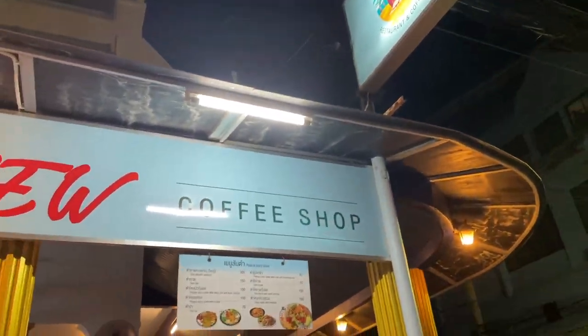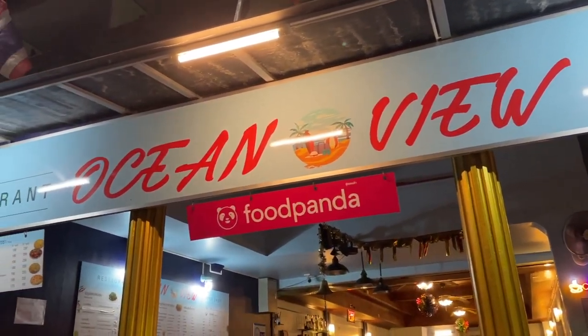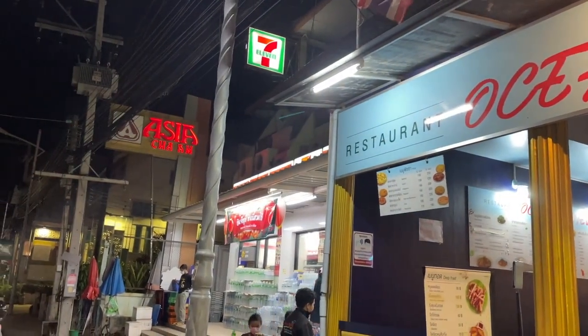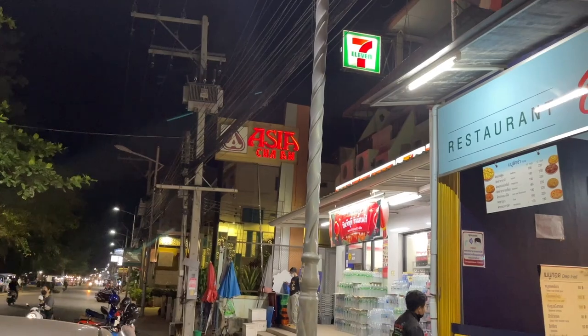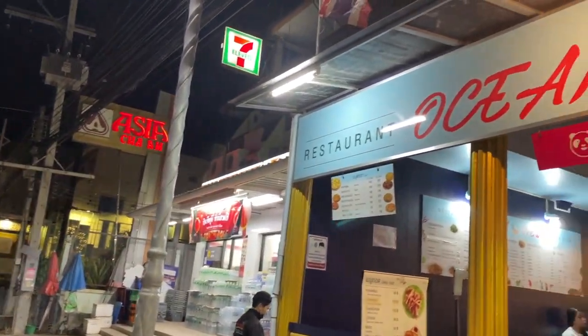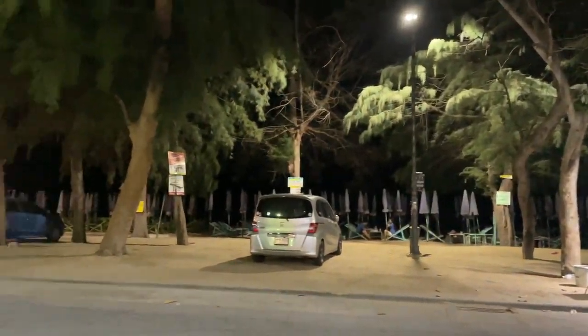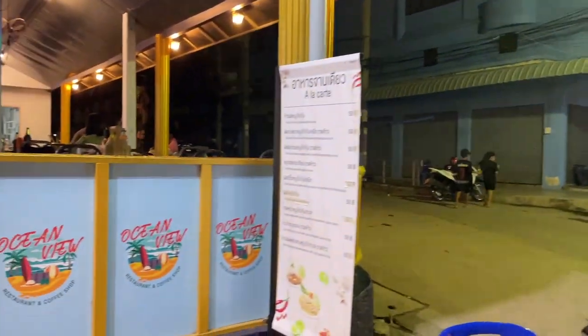Tonight we're at Ocean View restaurant. It's on the main beach road, there's a 7-Eleven right next door, near the Hotel Asia Chaan on the beach road, right opposite the beach. This is a good spot — it's very popular, a lot of people come here.